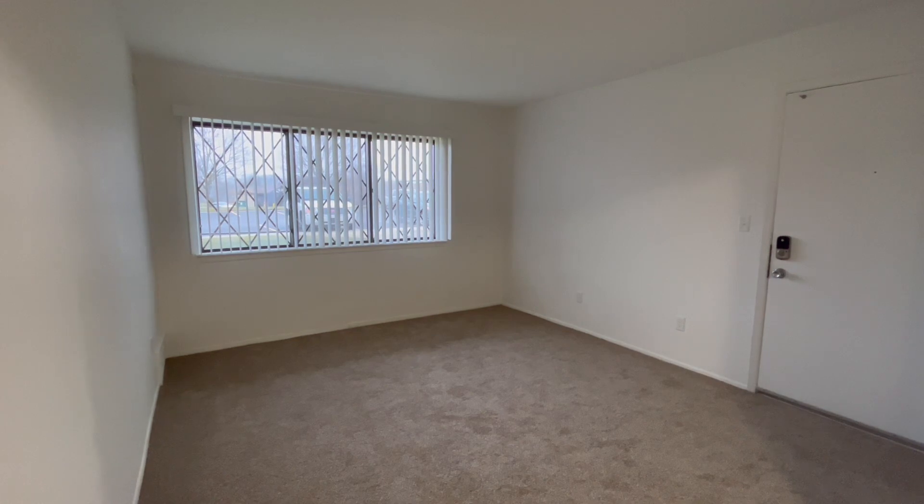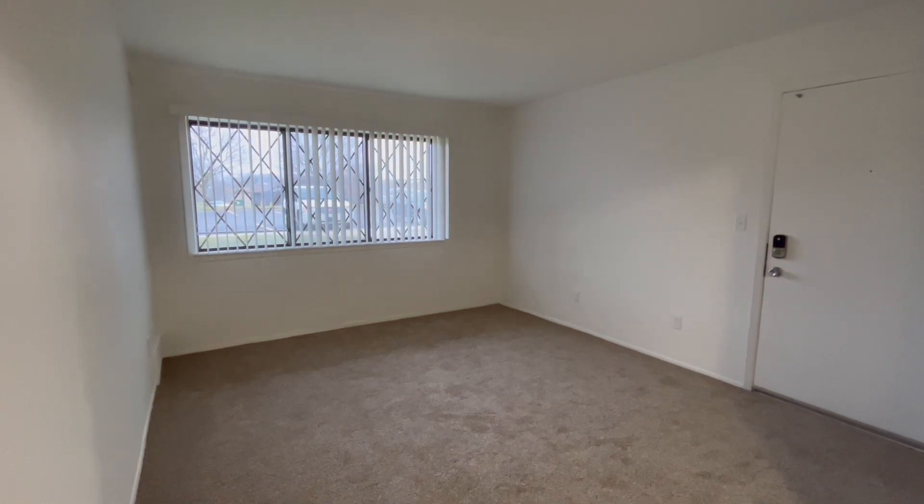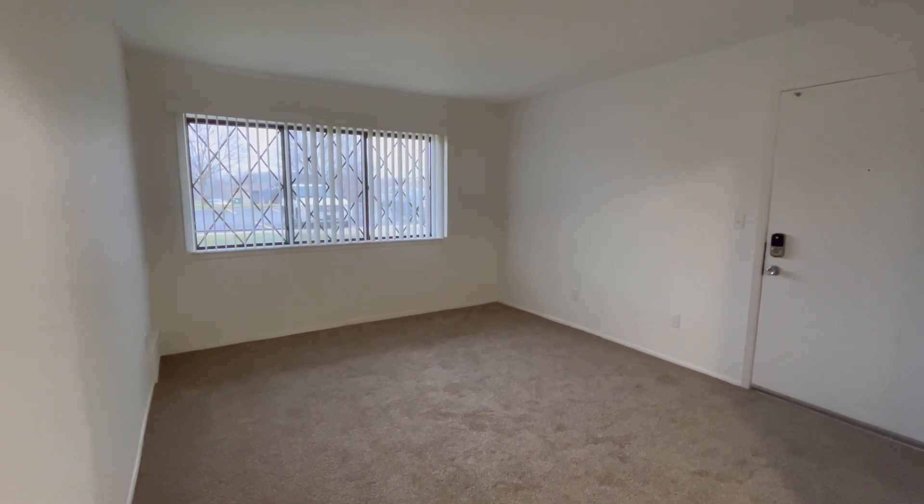Entering the apartment we have our living room area as well as a garden view window. Now depending on your floor and building, you may have a balcony, a bay window, or even a walkout patio.